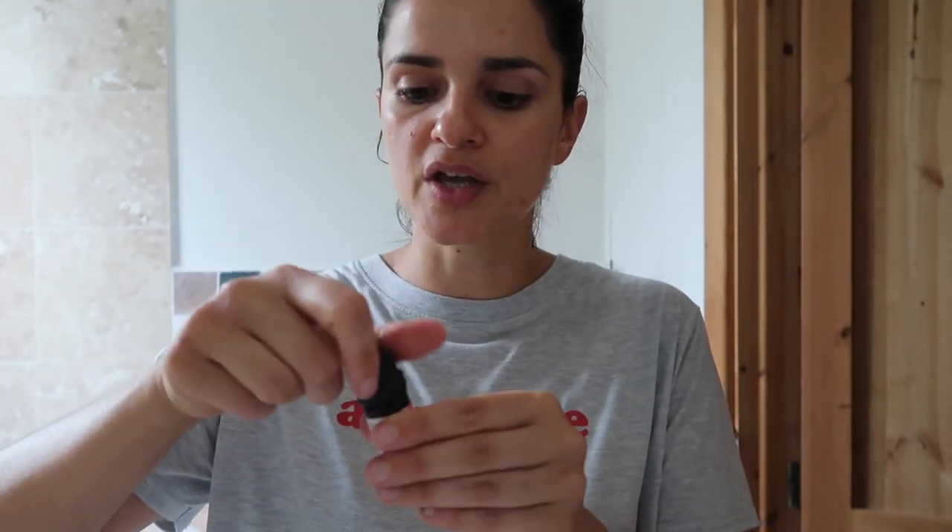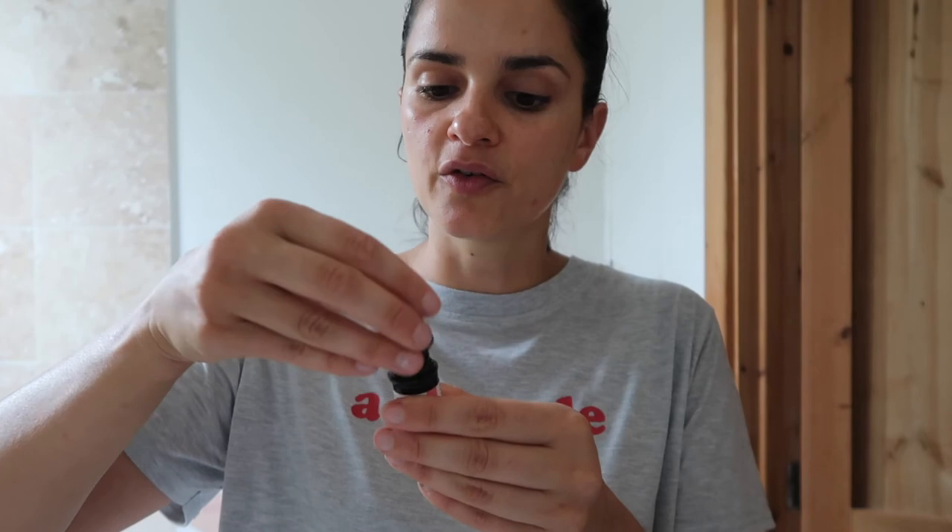What I do — for example this spot here is still active — is put a tiny, tiny drop on the spot before I go to bed because it's so potent. Definitely in the morning you can see the spot has come down a lot, or if it's supposed to have a whitehead it speeds up the process. I'll link everything in the description box. These products help with getting rid of spots, but for me diet is always the number one priority when it comes to skin.